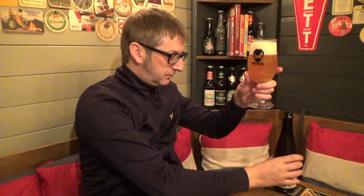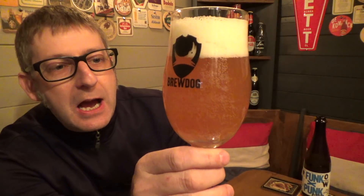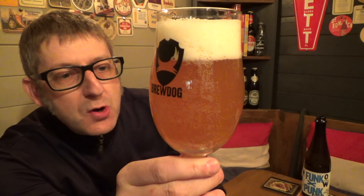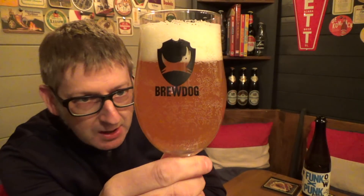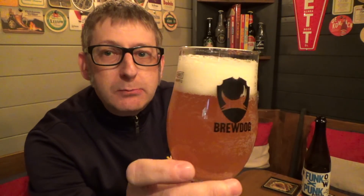Look at that — there we go. As you can see, it's a lovely, lovely, unfiltered, hazy, amber-orange colour. It's got a lovely two-finger white frothy head on there. Look at that unfiltered hazy pour — it's going to have all the goodness in there for you.